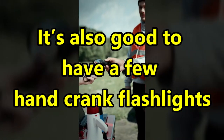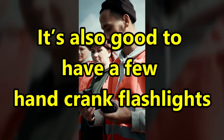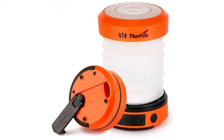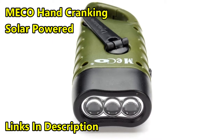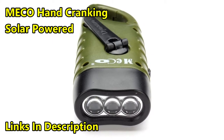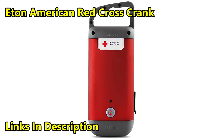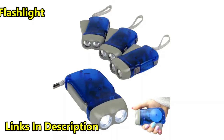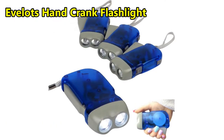It's also good to have a few hand crank flashlights in case you run out of batteries. We recommend either the Thorfire LED camping lantern, the Meko hand cranking solar powered rechargeable flashlight, the Eton American Red Cross crank powered clip-on flashlight and smartphone charger, or Evalot's hand crank flashlight set. Check the description for links to all of these.